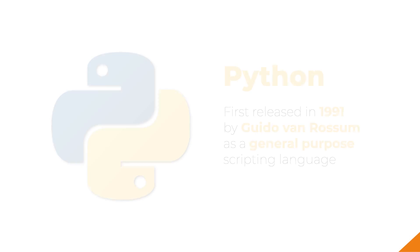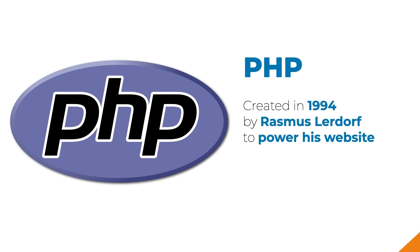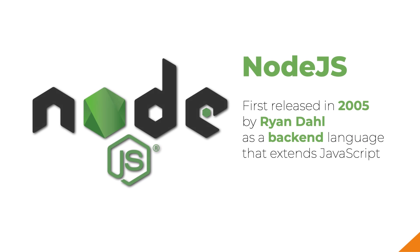Let's see who the forces in play are. Python was created in 1991, and version 3 was created in 2008. Then we have PHP, which was created in 1994. Ruby was created in 1995. And finally, Node.js was created in 2009, but the language is an extension of JavaScript, which was also created in 1995.